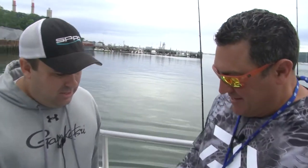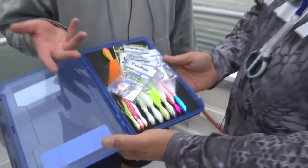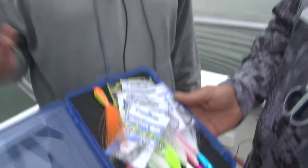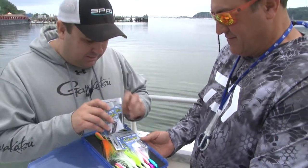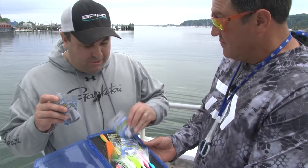So what are we going to be using here today? We got, of course, the Gamakatsu hooks. I mean, you can't go fishing without Gamis. And then we got several different styles — bait holders, octopus hooks, also some shiner hooks.